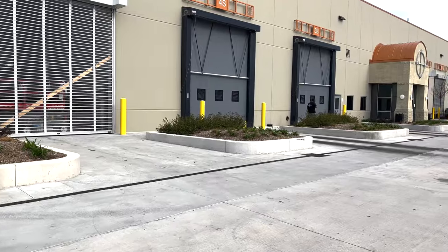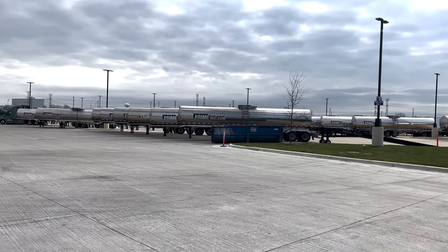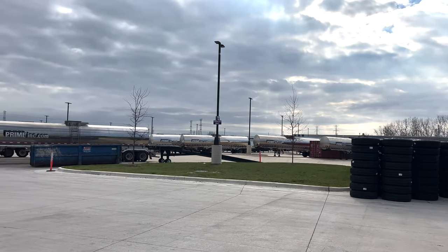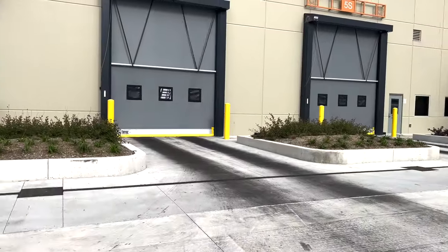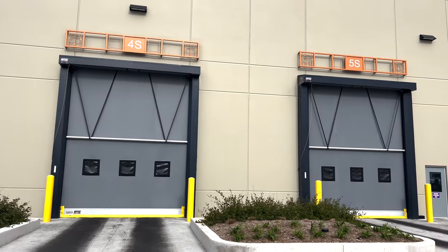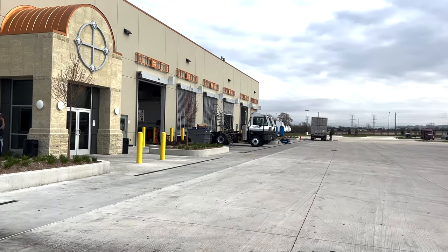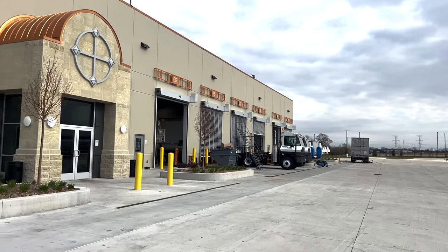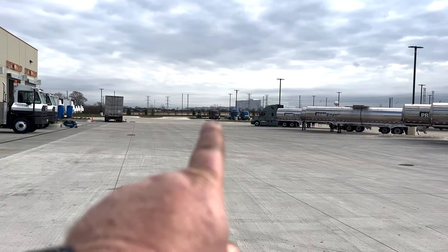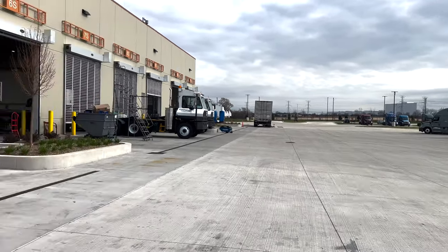They don't wash trucks here — they only do washouts. You can see all the tankers here, and tankers on the other row. I think these two bays here is where they wash out the tankers. On that side of the building is where they work on trailers and do trailer repairs, truck repairs, stuff like that. And over there where you see those bobtails, that's the bobtail parking. So let's go inside the building and check it out — there's not much here, but it is new.